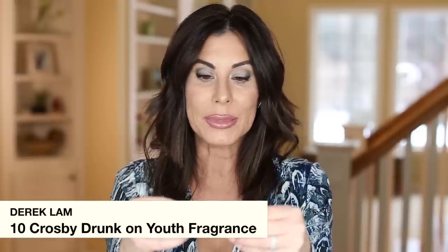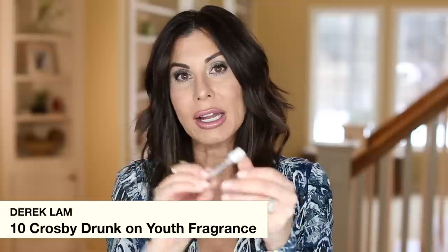I have one fragrance sample that I used up. I collect fragrance samples and that's generally what I use unless I want one of my signature scents. I'll use a sample to find out if I like it, and I keep a tally in my phone's notes app of scents I love enough to purchase. This one is Derek Lam 10 Crosby, and the scent is Drunk on Youth.